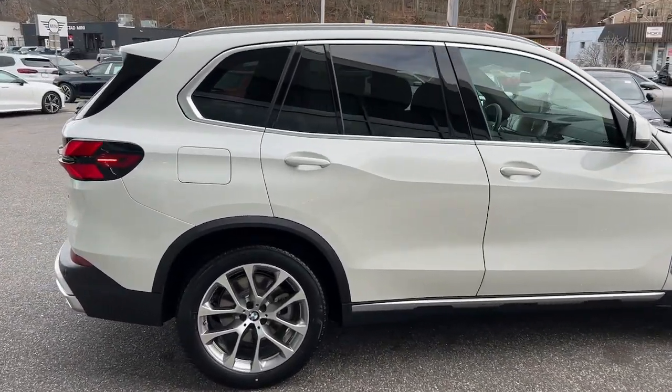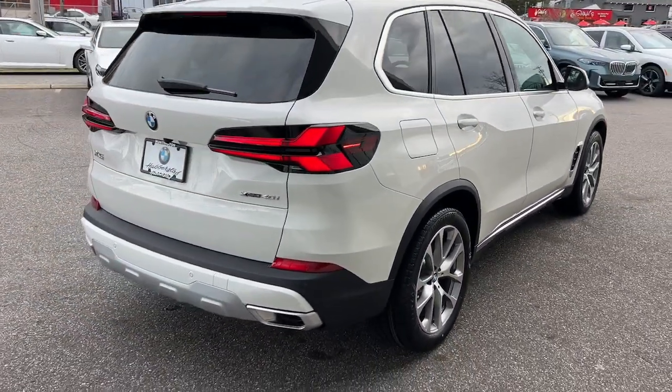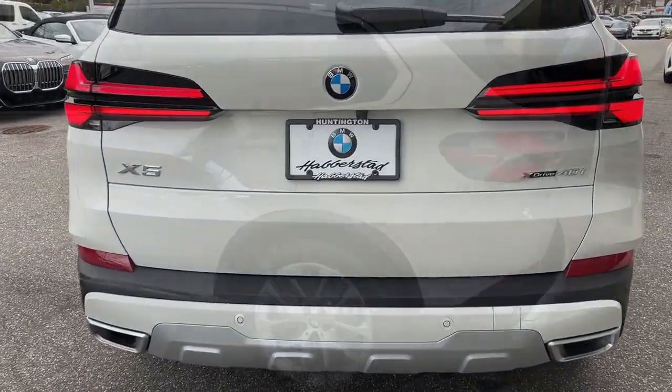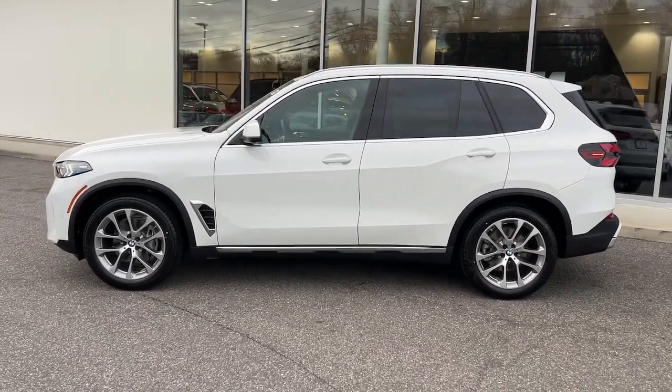These are just some of the great options this vehicle comes with: pre-collision system, intelligent auto on-off high beams, panoramic roof, lane departure warning, all-wheel drive, keyless entry, hands-free liftgate, and navigation system.